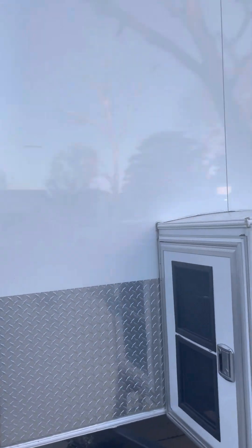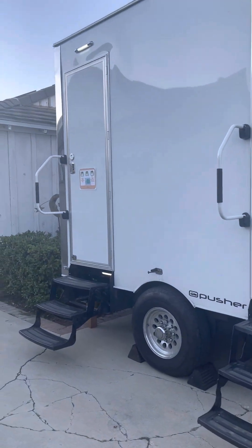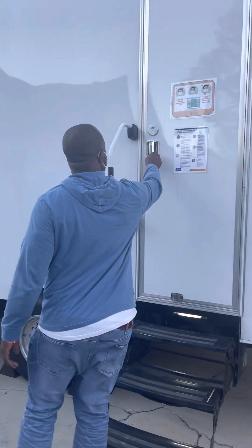We got two porta-potties parked here. This will stay overnight — we'll keep this here overnight. Two holes, just one restroom each.